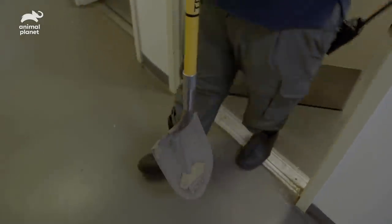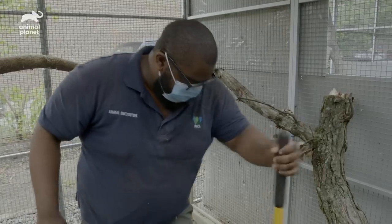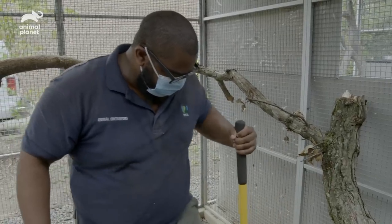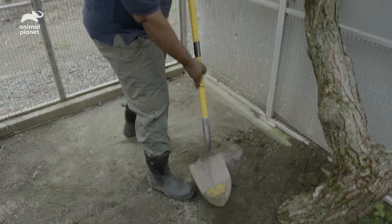Here we go — the tool. All we need is a little muscle. I'm actually a retired college football player, so this is a way for me to kind of keep some shape that I used to have.